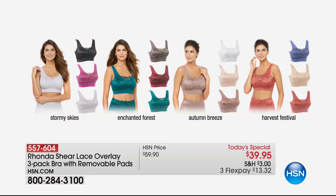We invite you to call in and let us know what you love about Rhonda's bras. She also has coordinating panties because you want your panties to match your bra. Look at these beautiful gorgeous colors. We've got Stormy Skies with that beautiful misty lilac, perfect hollyhock and black. Then Enchanted Forest is perfect for fall with dark gray, merlot, and deep teal. The most popular is Autumn Breeze, which has dusty rose, cocoa, and white. And Harvest Festival has light nude, cedar, and harbor blue.